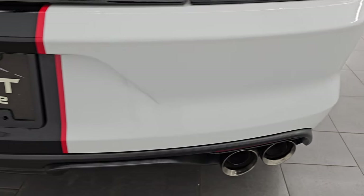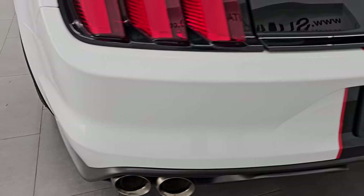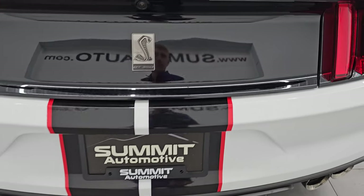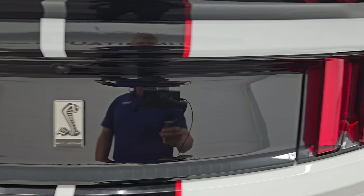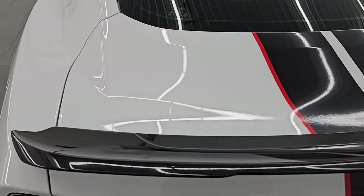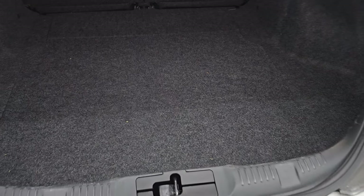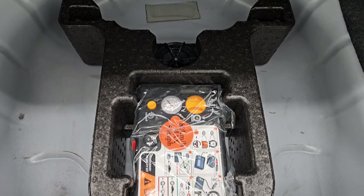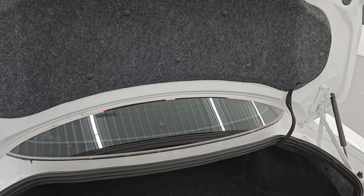Coming around to the back, you get the quad-tipped dual-mode rear exhaust — we're going to check that out in just a little bit. No major dents or cracks back here. You get the GT350 logo right there. The back fascia is in nice shape — I didn't see any major scuffs or scratches. Trunk lid is in nice shape, as is the spoiler. The trunk area is very clean, no rips or junk back here. You get a tire inflator kit, and those seats fold down for extra storage.